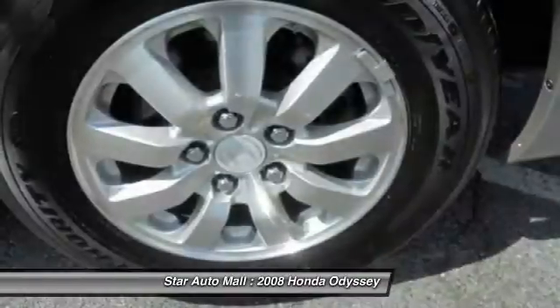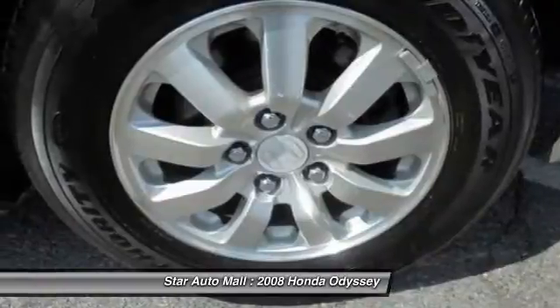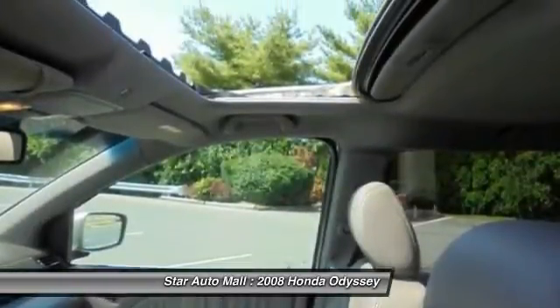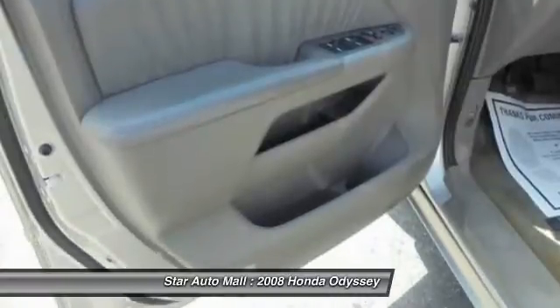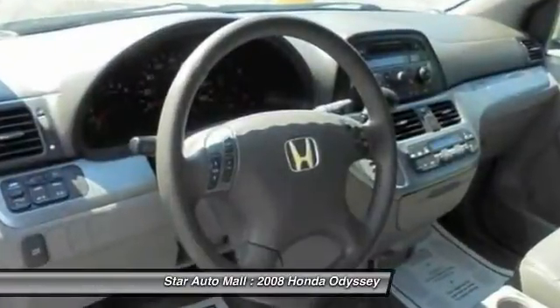Stability control. Traction control. Cruise control. AM FM stereo radio. Power door locks. Child safety locks. Power windows. Daytime running lights. Tachometer.